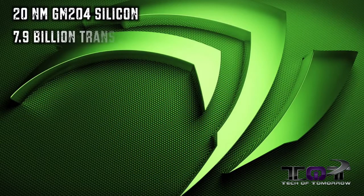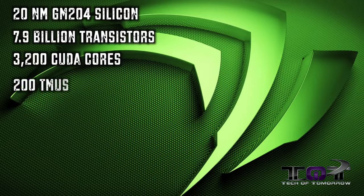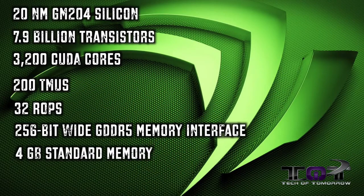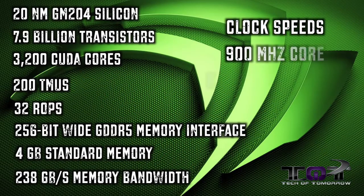This thing is based off the 20 nanometer GM204 silicon, featuring 7.9 billion transistors, 3200 CUDA cores, 200 TMUs, 32 ROPs, 256-bit GDDR5 memory interface, four gigabytes of standard memory, and 238 gigabytes of memory bandwidth. The clocks are supposed to be at 900 MHz core and 950 MHz boost.